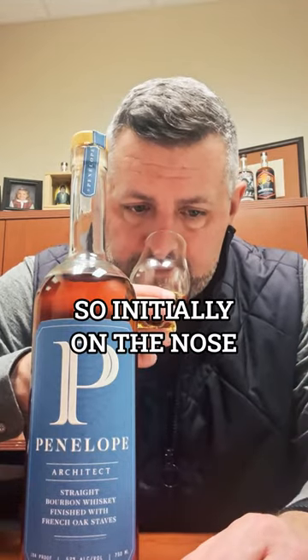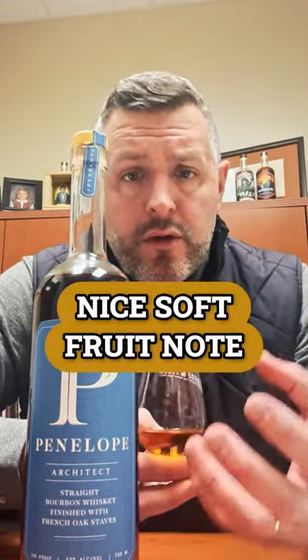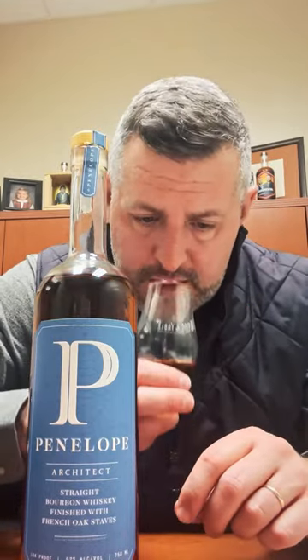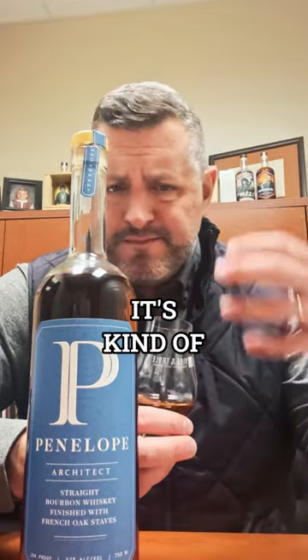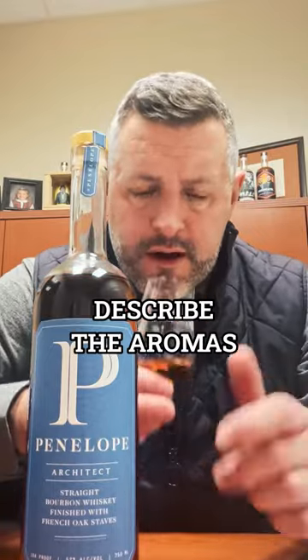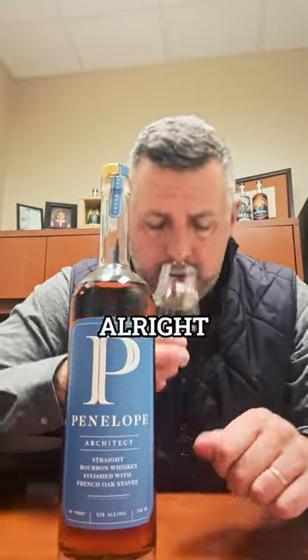Initially on the nose, you get this nice soft fruit note and then immediately baking spice, cinnamon — it's kind of apple cobbler. That's the best way I can describe the aromas.